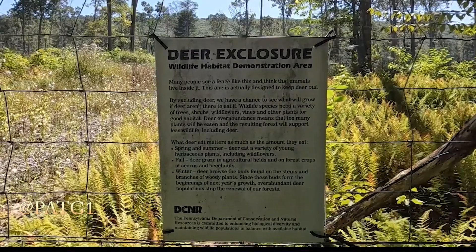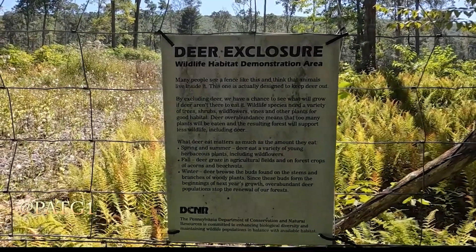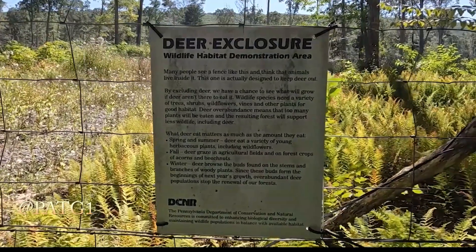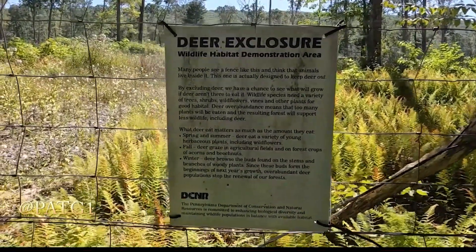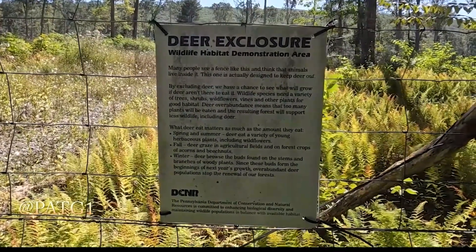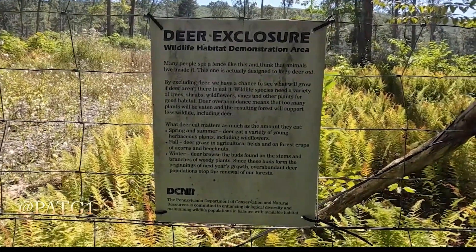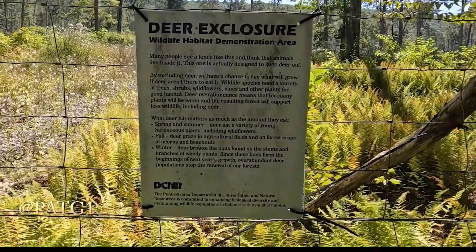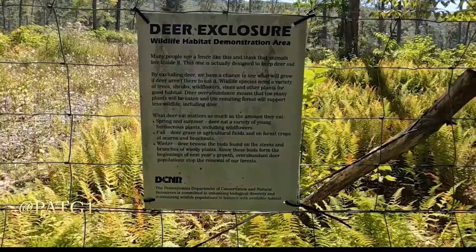In summer and spring, deer eat a variety of young plants including wildflowers, graze in agriculture fields and on forest crops, acorns, and beechnuts. In winter, deer browse the buds found on the stems and branches of woody plants. Since these buds form the beginnings of next year's growth, overabundant deer populations stop the renewal of our forests.